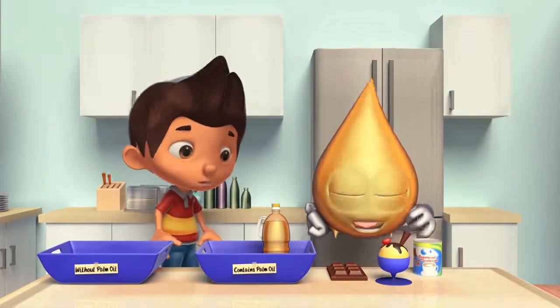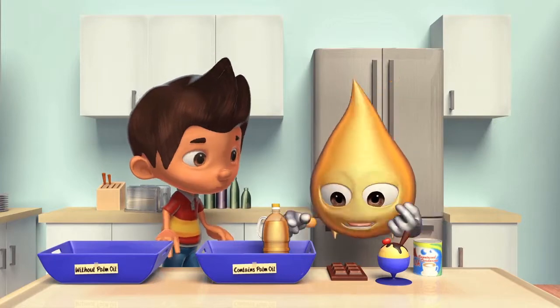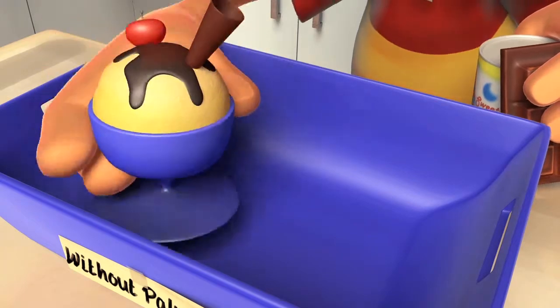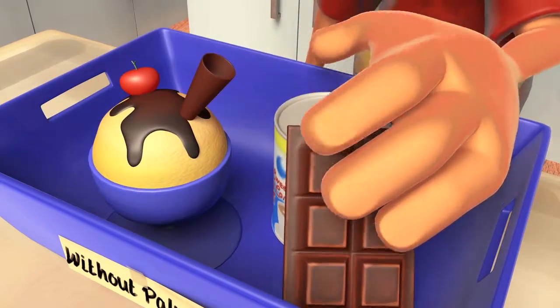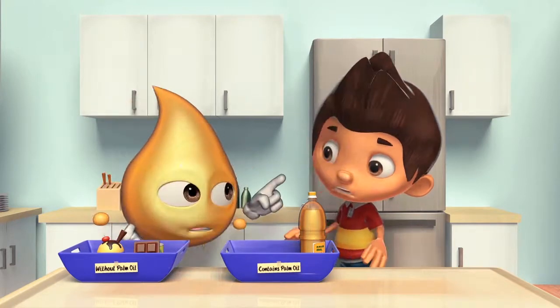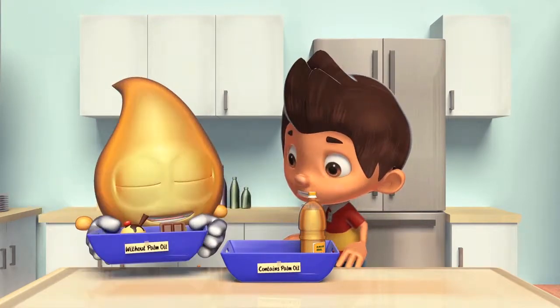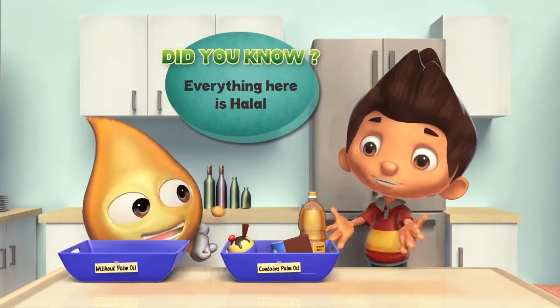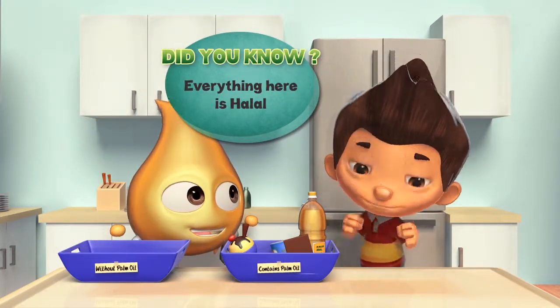So, what about ice cream, condensed milk, and chocolate? I'm going to show you something that would knock the socks off your friends. Wow! I never knew that! I think it's time to show this to my friends!